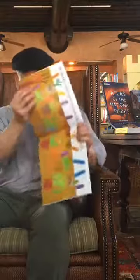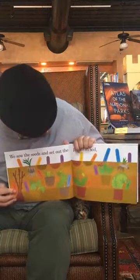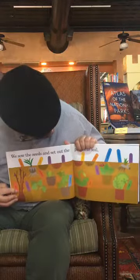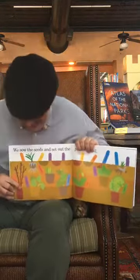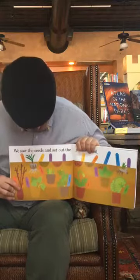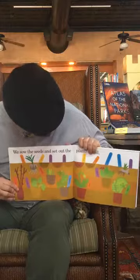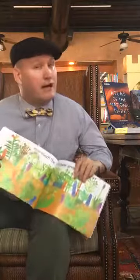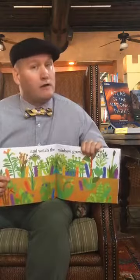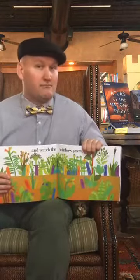We sow the seeds and set out the plants in the soil. You can see the marigold, the morning glory seeds, and the rose bush down in the soil now. And watch the rainbow grow. That's the cool thing about plants — you have to have lots of patience. They don't happen right away. You have to be really nice to them, water them, and some people even talk to them. The plants actually like it when you talk to them.